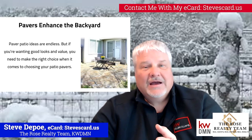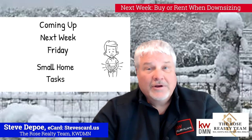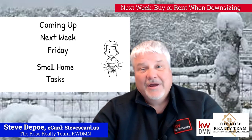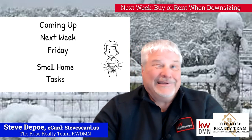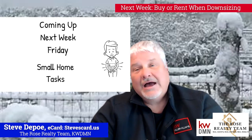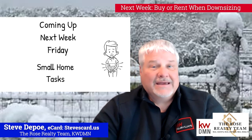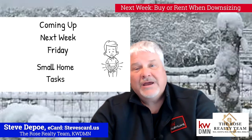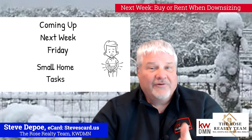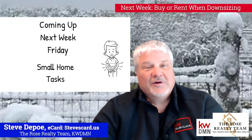Next week: small home tasks that you can do on your own. It doesn't take a lot of time — I've got like four or five of them that you can probably do all in one day or one weekend — that will number one add comfort to your house, add a little bit of value, and also serve as maintenance as we go into the spring, to enhance your home's value and your enjoyment of it.